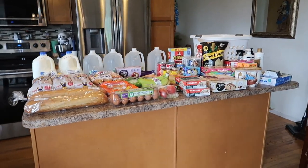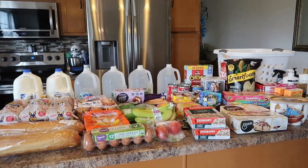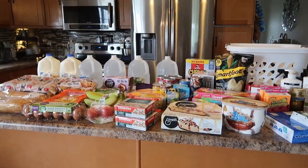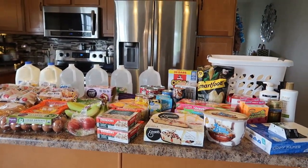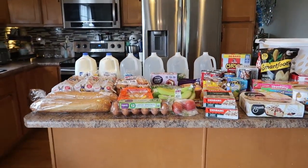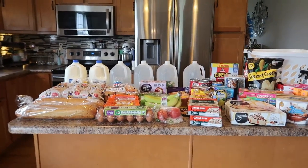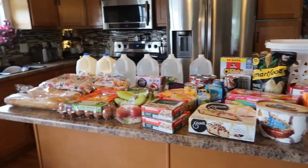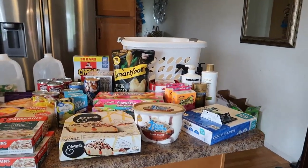Hey guys, welcome back to my channel, or welcome if you're new. My name is Jen and today I have my weekly Walmart grocery haul. Today's order was $229 and some change, so right around $230. This is for one week and includes food items, and I did need a couple of non-food items.